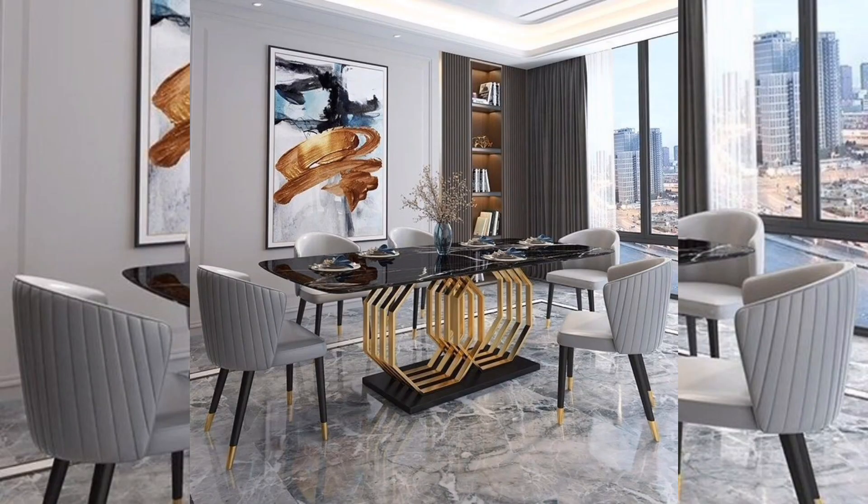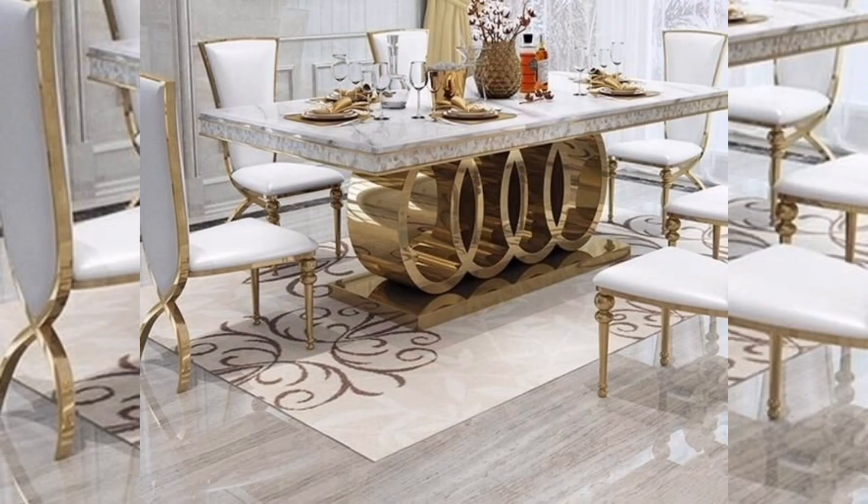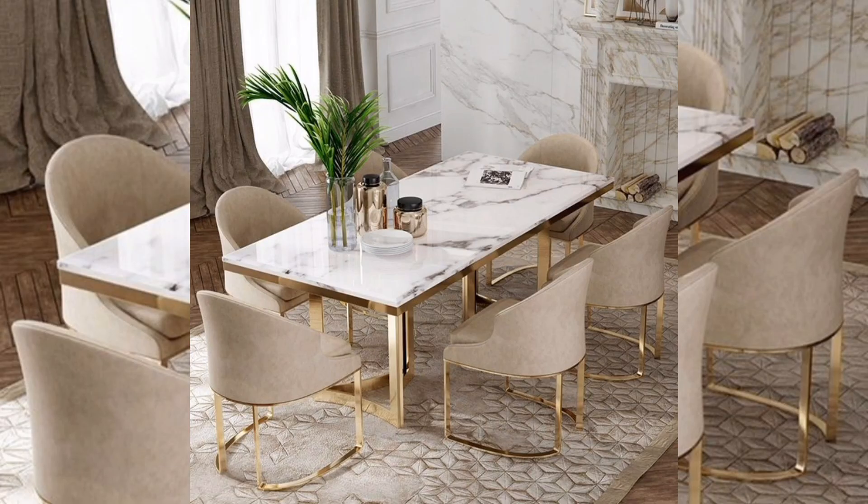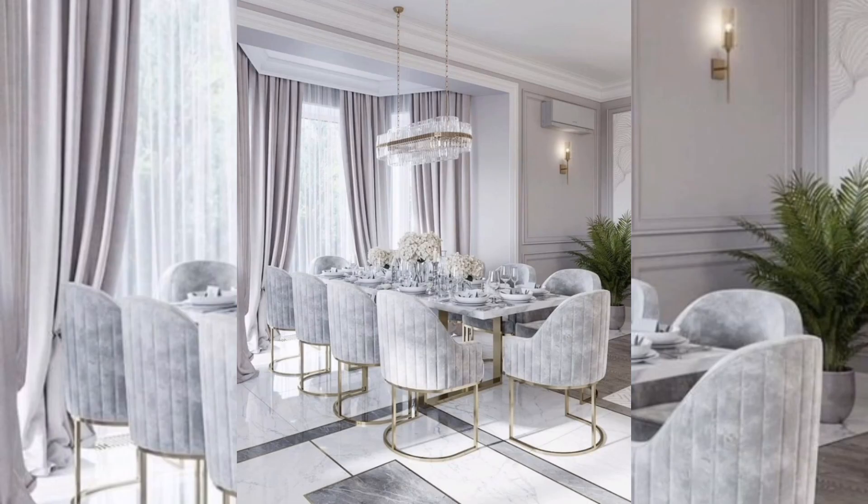These tables are designed to provide a stylish and comfortable dining experience while also serving as a stunning centerpiece in the dining room. A luxury dining table is a perfect setting for formal dinner parties and special celebrations. It is also suitable for large family gatherings, providing ample seating space and a stylish backdrop for meals.